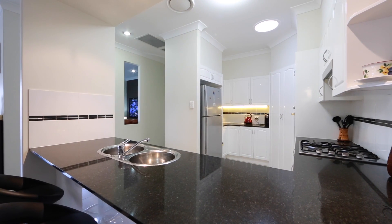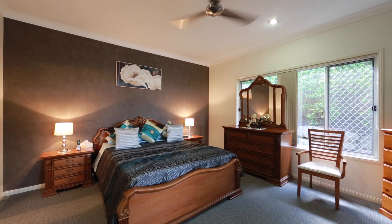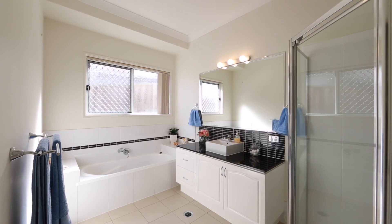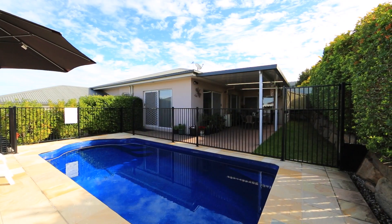Beautiful family kitchen with stainless steel appliances overlooks the living areas and out to the outdoor entertainment area, which includes a covered patio, gas outlet, swimming pool, and a low-maintenance garden. 7 Chiron Place, Upper Coomera.